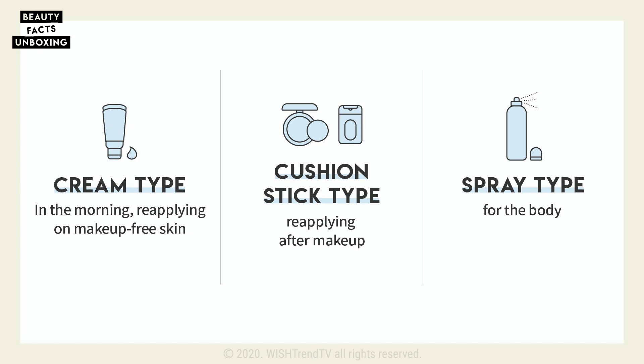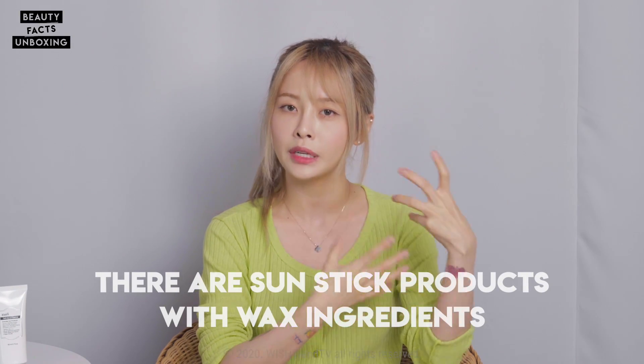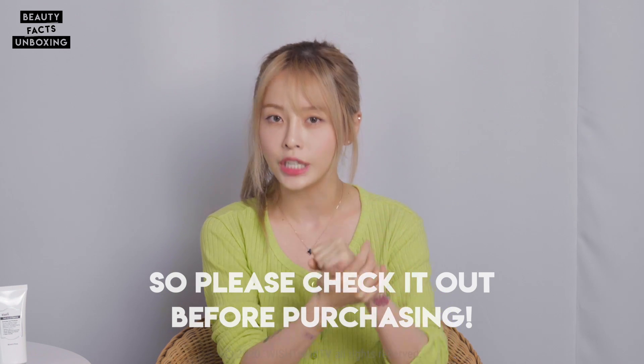You can use the right type of shape and form for your needs. But remember, certain products have different ingredients. For example, the sun stick contains a lot of wax-type ingredients in order to maintain its shape, so if you have oily or acne-prone skin, this could actually clog your pores. Also, in order to get rid of some of the unpleasant smells from the wax, they can use fragrances. So look for the ingredients and see what's in the product before you purchase it.